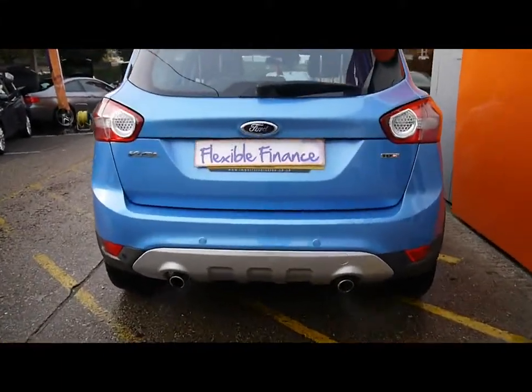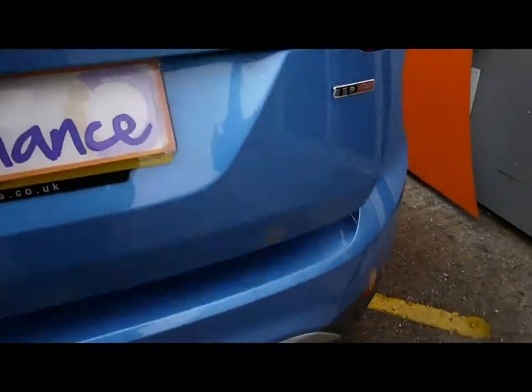Twin exhaust system, and rear parking sensors as well. Good-sized boot with plenty of room — you'll also get the adjustable load cover. It's a really good-sized crossover, nice and spacious on the inside.